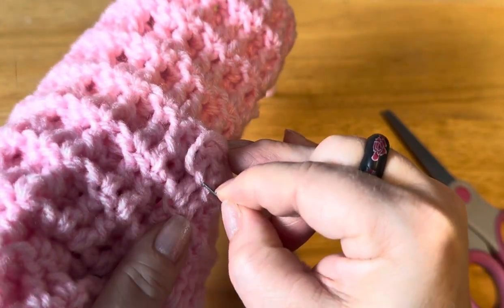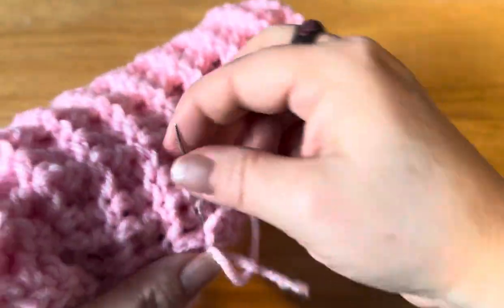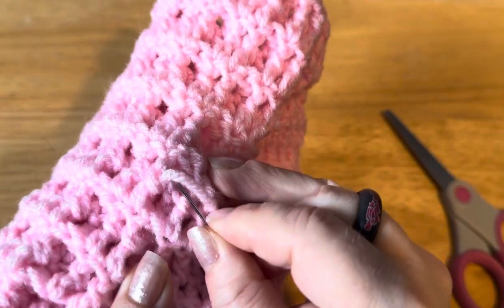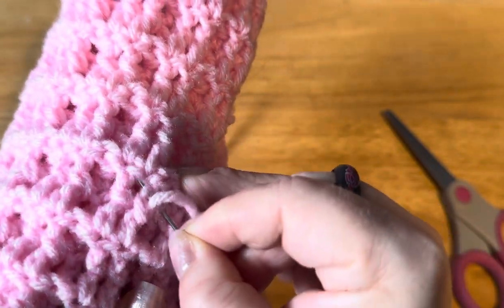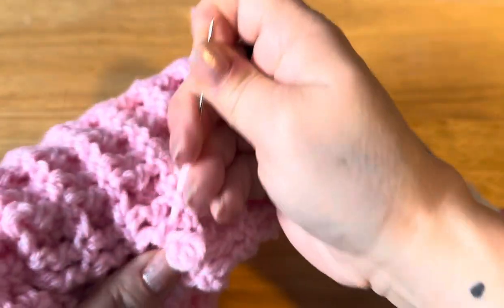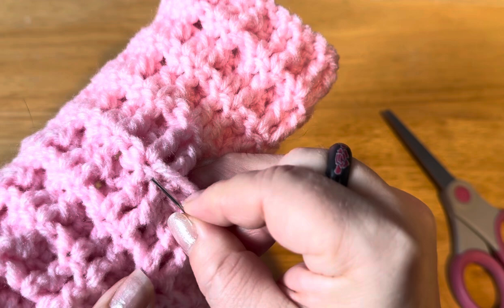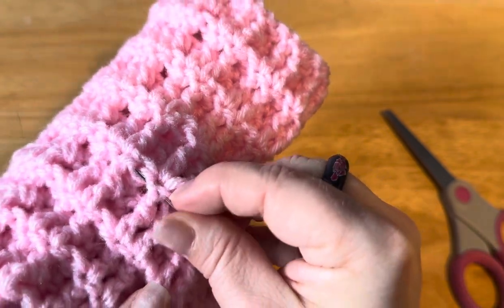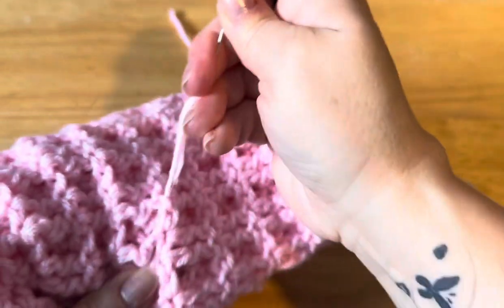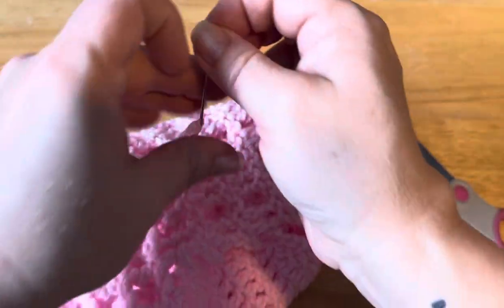I'm going to go behind it and then past it, and I'm going to do that again and again until I run out of yarn. The reason I'm going behind it and then past it is that it locks your yarn in place, so you don't have to do any knots and your item will lay flat and not have a bump from where a knot is.